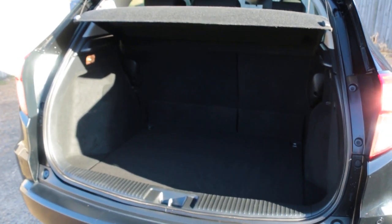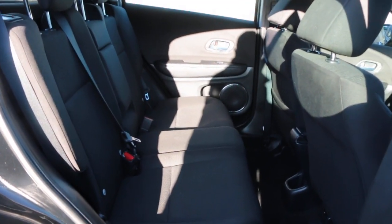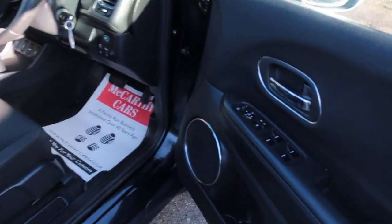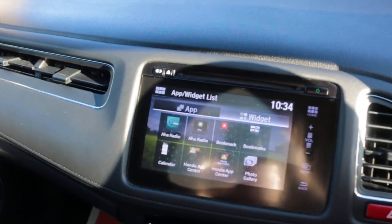Split folding rear seats, interior with ISOFIX, five headrests, electric and folding mirrors. Car has lane assist and that screen.